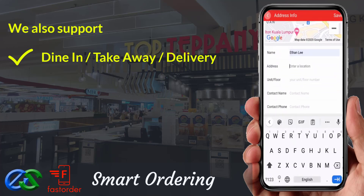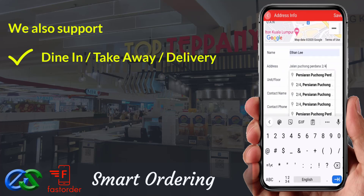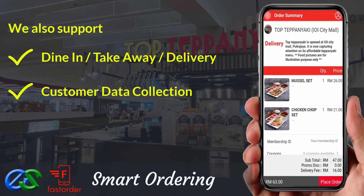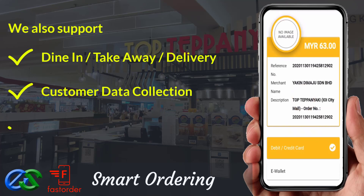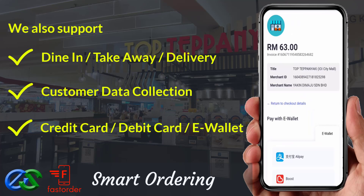Delivery orders are ready to integrate with third-party delivery company LaLaMove at the moment. We are able to collect customer data such as their behavior, visit periods, favorite types of orders, and their spending amount per visit. We are also able to accept payment like credit card, debit card, or even popular e-wallets in the market.